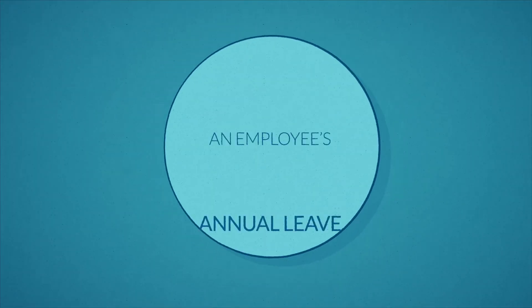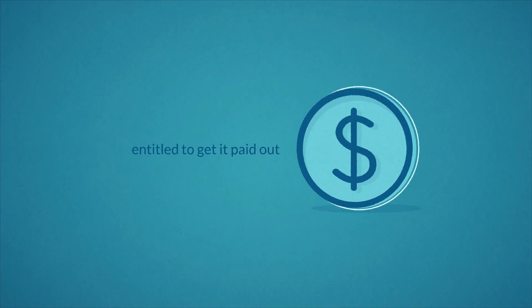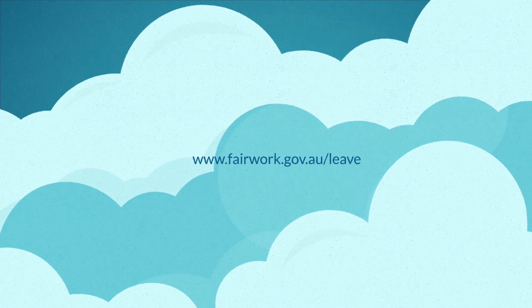An employee's annual leave is theirs until they use it, and if any leave is left over when their employment ends, they are entitled to get it paid out. For more information on annual leave, visit fairwork.gov.au/leave.